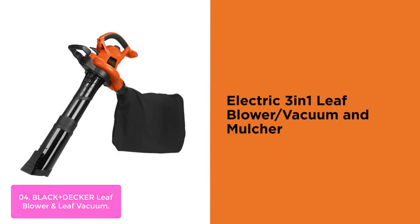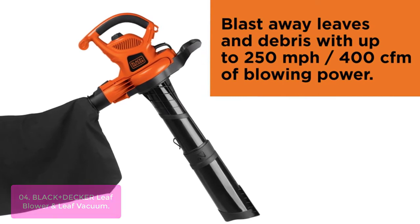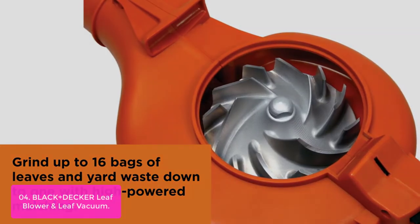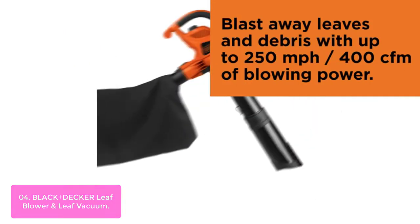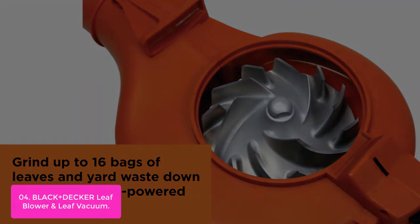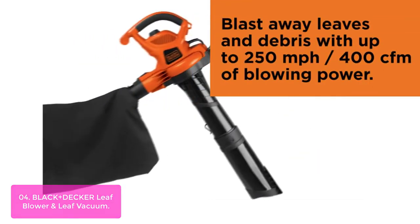List number 4: Black+Decker Leaf Blower and Leaf Vacuum. The Black+Decker BV6000 has a powerful 250 mph blower that can quickly clear the yard of leaves and debris. This 3-in-1 tool features a high-impact metal fan that prevents clogging when mulching, grinding up to 16 bags of mulch down to 1. Variable 2-speed functions allow you to gently clean around garden and flower beds or blow through dense leaves with ease. Just seconds to switch between vacuum and blower functions — no tools needed. The lightweight plastic body makes the unit easy to carry around, while the metal fan housing prevents clogging when mulching.